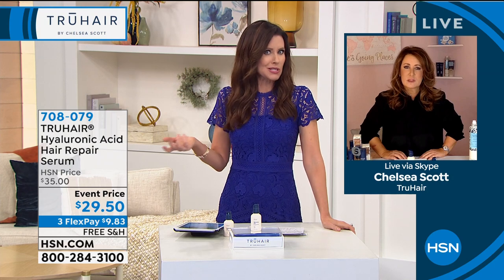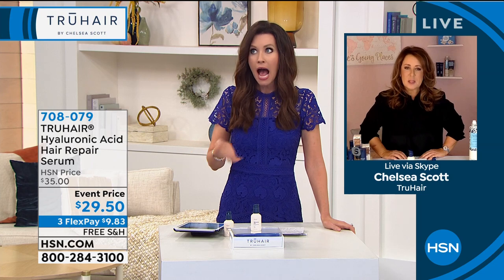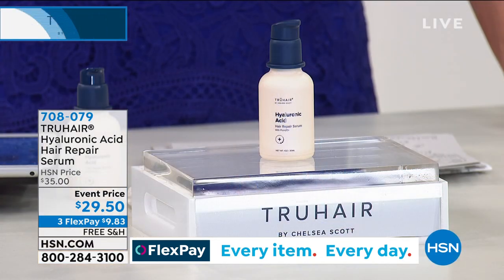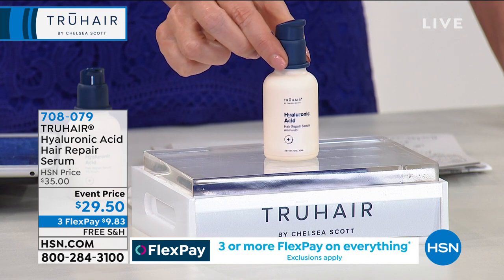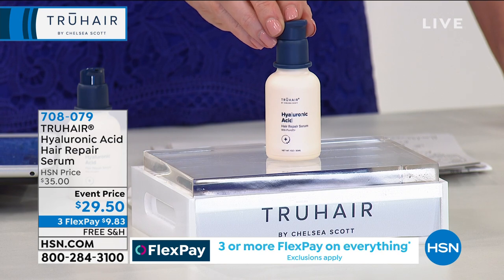That was an amazing before and after. When I was looking at her hair, I was like, she's got great shiny hair — you chose someone with great, shiny, damage-free hair. How she ended up with dyed blonde hair and damage-free hair, I didn't know. Well, when you saw her before, it wasn't damage-free — it was restored, it was repaired with hyaluronic acid serum. It is unlike anything you've ever tried before, so try it.